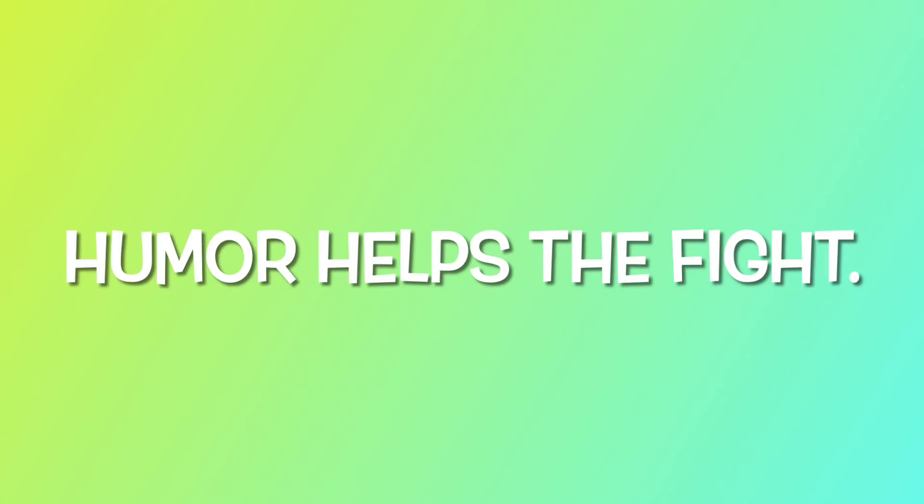Dr. Radwar, bye! Bye-bye. You're welcome. Bye.